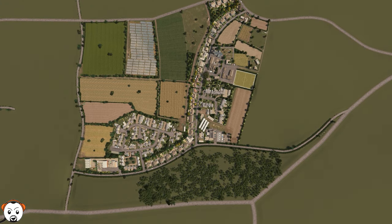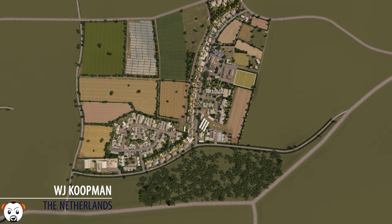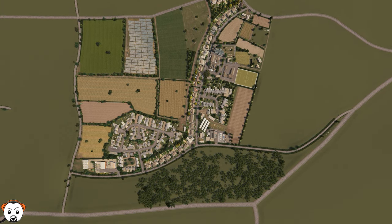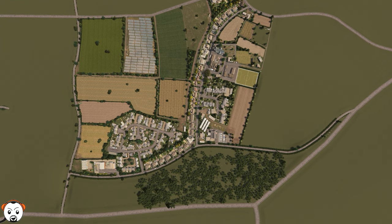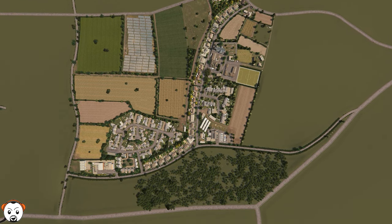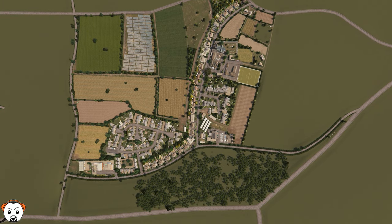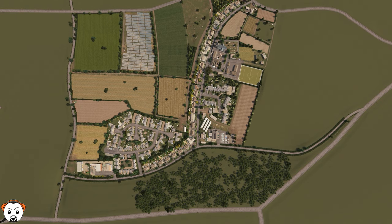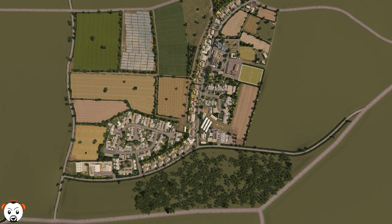Last but not least, we have the fifth competitor: WJ Koopman. Layout-wise, it's one road pretty much, which is very common for UK British rural villages, with a little cul-de-sac going off as well. It all makes sense and it's a very slick and neat layout.